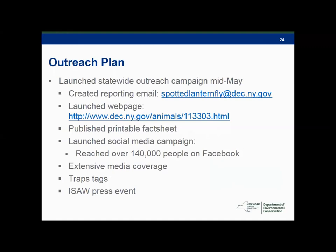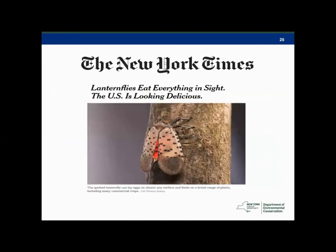The outreach has really been a huge focus, knowing that we can only be in so many places at once. Having an informed public that knows what to look for, or at least knows when something looks strange and knows how to report it, is just a huge asset when you're trying to find something like this as early as possible. This is just an example of some of the traction in the media, most recently in the New York Times. The caption is kind of funny but also daunting. It's worth noting that it's more of a regional issue at this point — a lot of states in the United States could benefit from our efforts here.